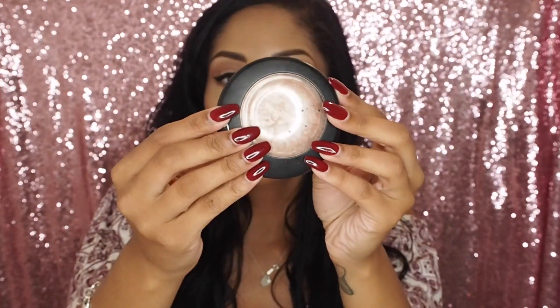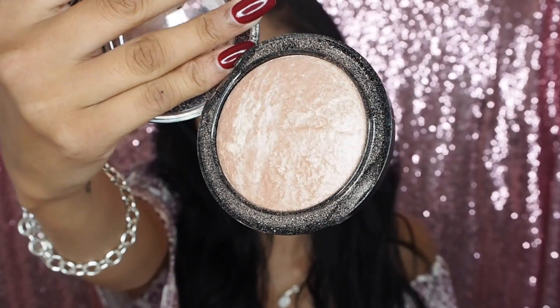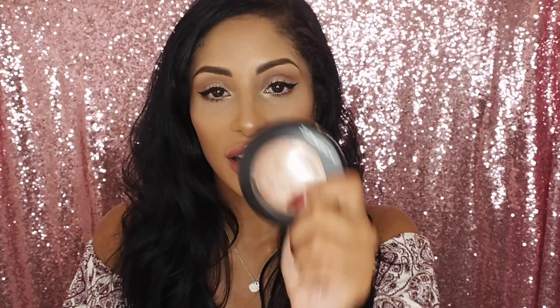This is the MAC Mineralize Skin Finish Soft and Gentle Highlight. I used to use their Global Glow Highlight — it was very bronzy, very bright shimmery highlighting but very golden. I wanted to try a more champagne colour and I tried some others which I enjoyed, but then I thought, you know you love MAC, let's try the Soft and Gentle that everyone raves about. I am in love. My highlight is popping today — I have Benefit What's Up underneath and then this on top. It's just an insane highlight with great pigment and shine.